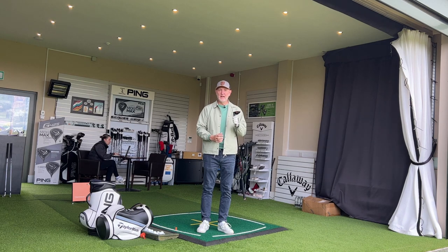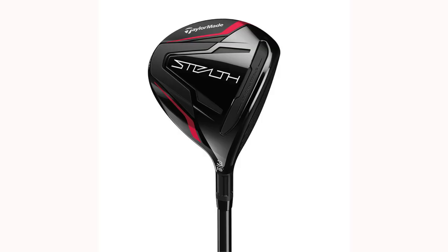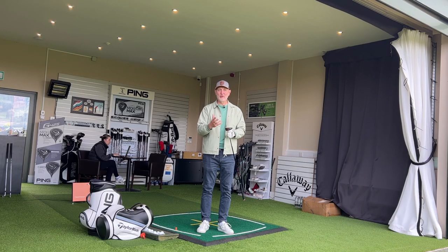In this range today, this seven wood from Stealth has absolutely shocked the life out of me as to how good this thing is. But I reckon you'll never get to try it.